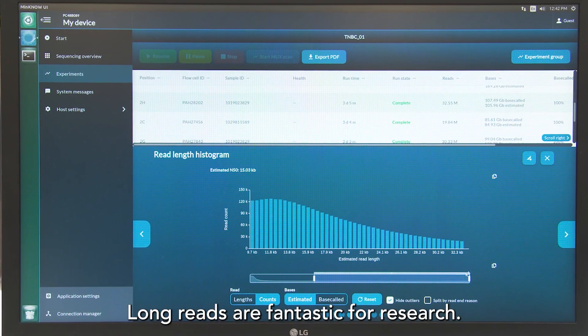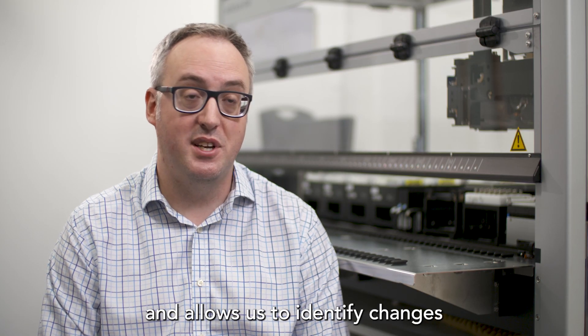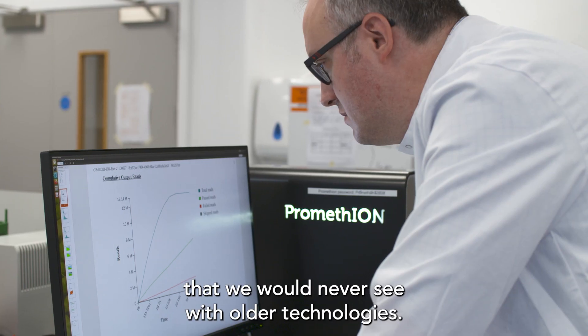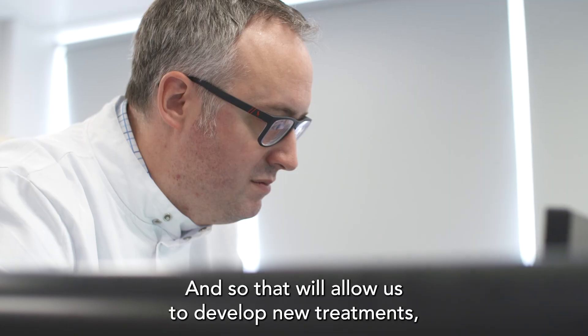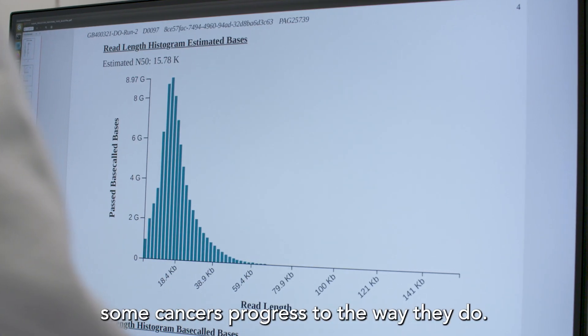Long reads are fantastic for research. It opens up what we call the hidden genome — or the dark matter of the genome — and allows us to identify changes seen in cancer with long reads that we would never see with older technologies. That will allow us to develop new treatments, new prognostic markers, and understand why some cancers progress the way they do.